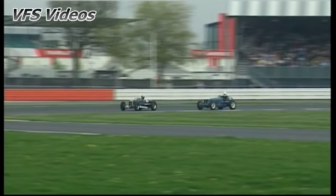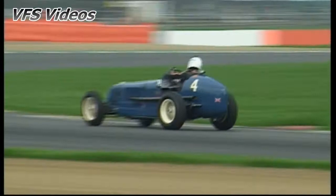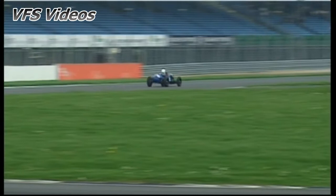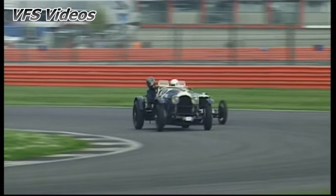2nd lap into Brooklands for James Baxter and Nicholas Toplis. 3rd is still Robert Cobden, 4th is Tony Seaver, 5th now Richard Illiff and 6th Ben Fiddler.